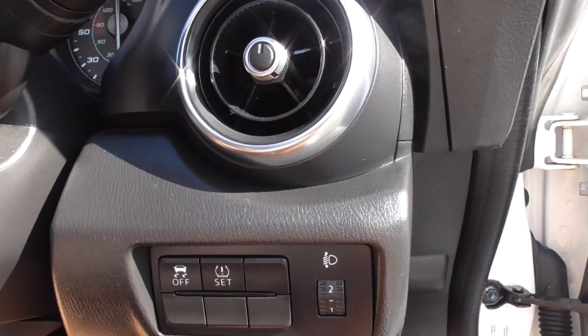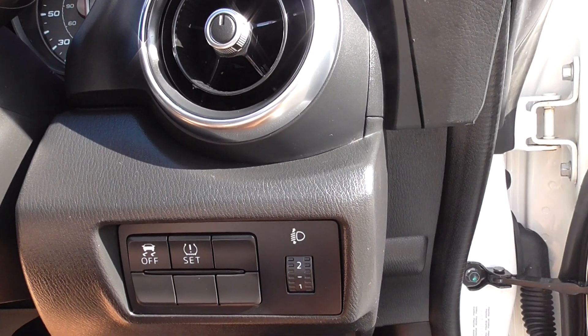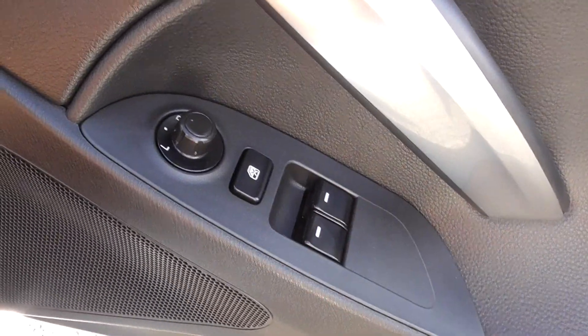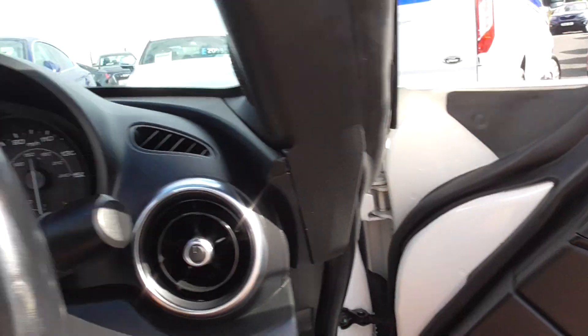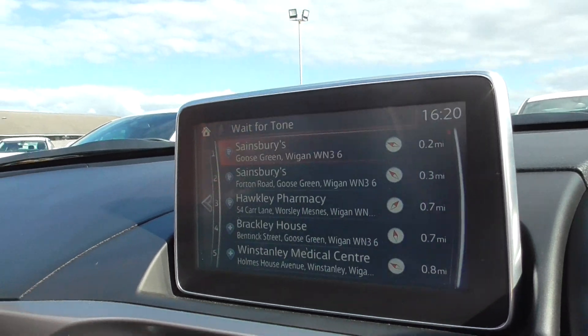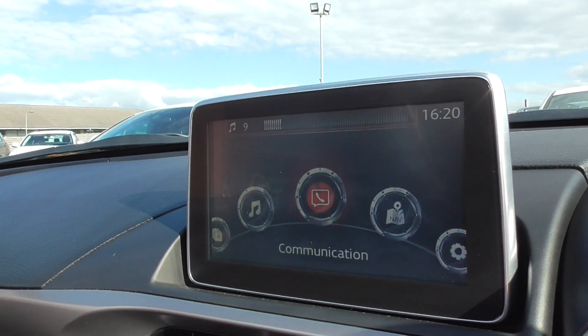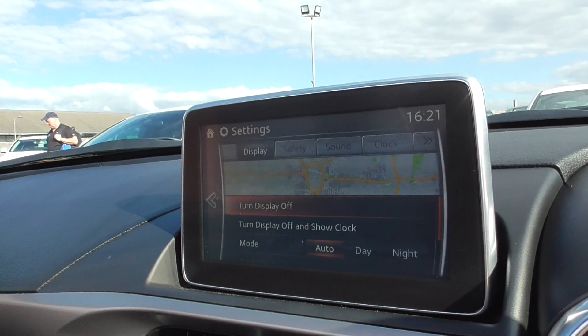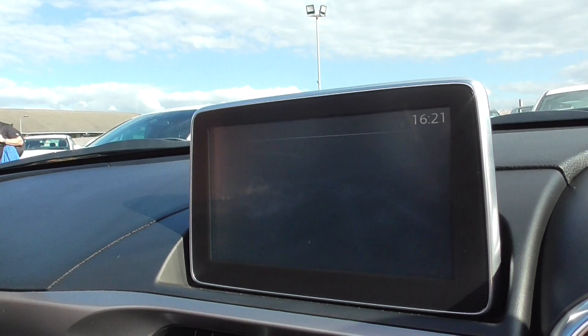You've got traction control which you can turn on and off. Front electric windows, electric mirrors. Coming through to the centre — as I said, the specification is fantastic — you've got your settings there, your display, your safety features and so on.